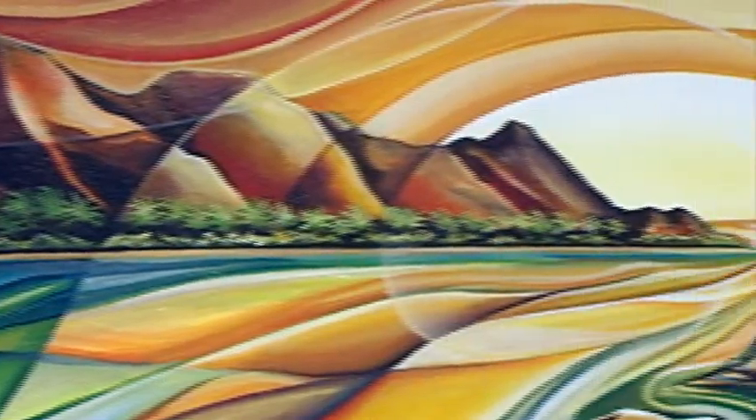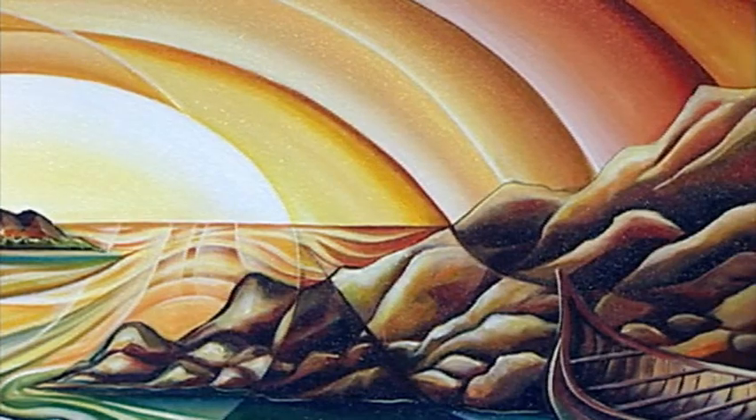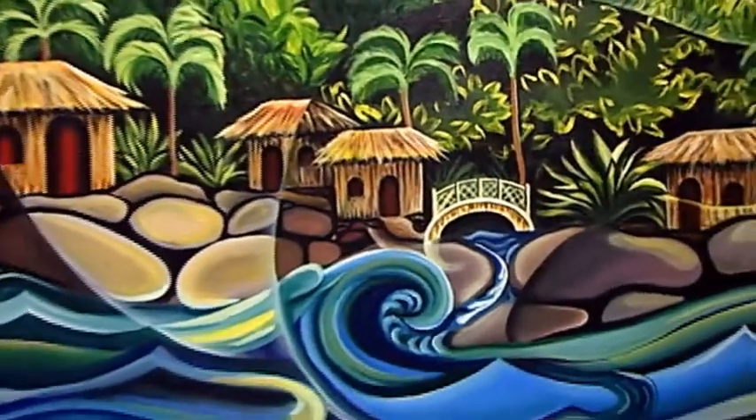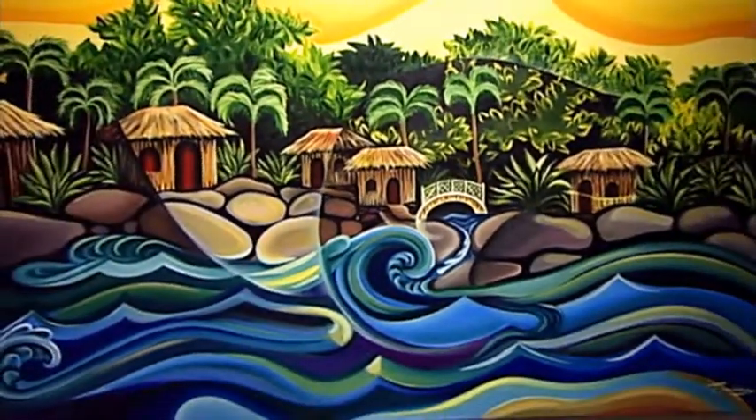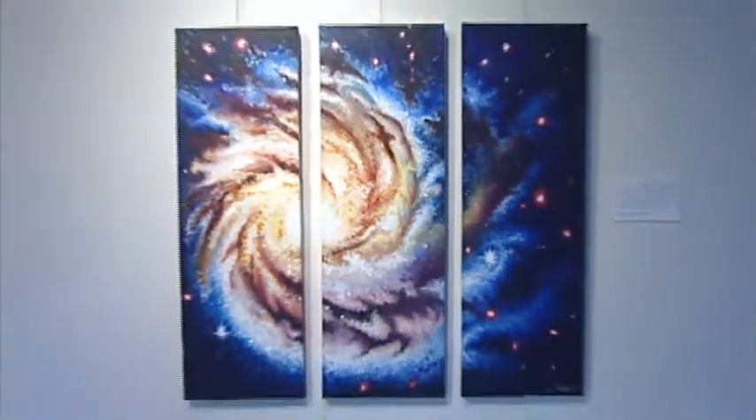My themes kind of vary. I get a lot of my inspiration from my travels. I grew up going to Hawaii a lot. I love the tropics and even if I'm not painting something tropical I just love the warmth and atmosphere of it. So I'll bring those warm colors into other types of paintings even if it's not a tropical piece — even like the galaxy or some different things, I'd bring a lot of those colors in.